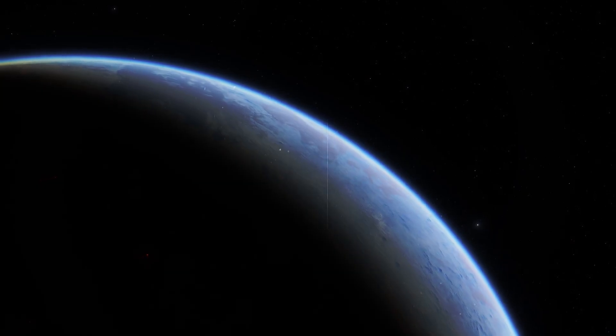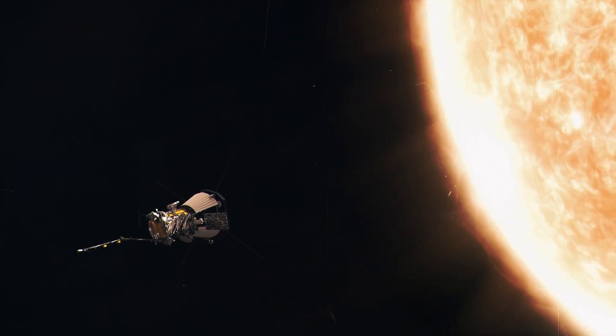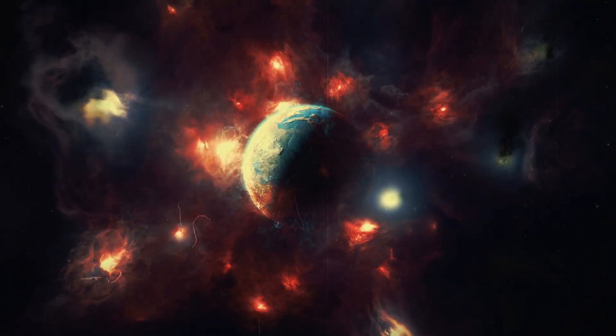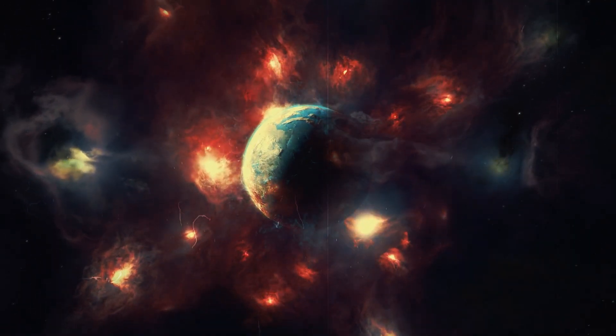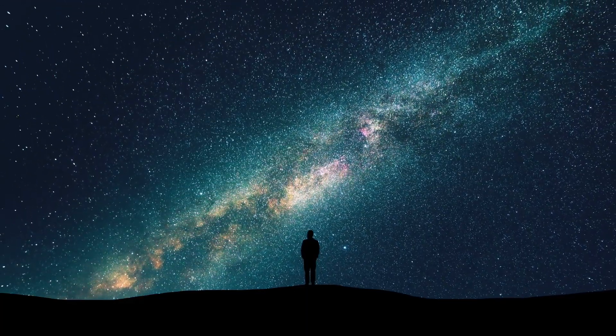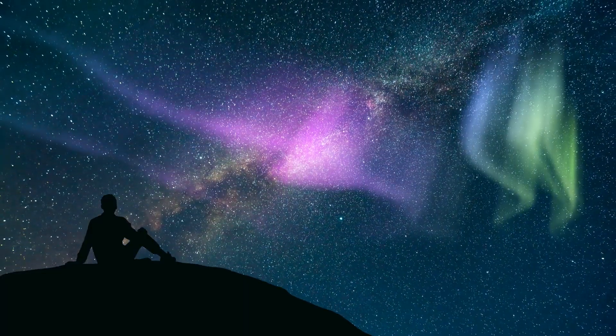Even the fastest man-made object to date, the Parker Solar Probe, would still take around 6,600 years to reach Proxima Centauri b. As we can see, even a record speed of 692,000 kilometers per hour is not enough to make us forget the vast distances of space. But that could soon change.